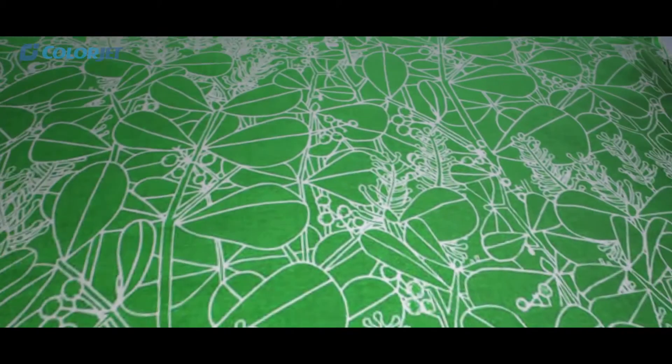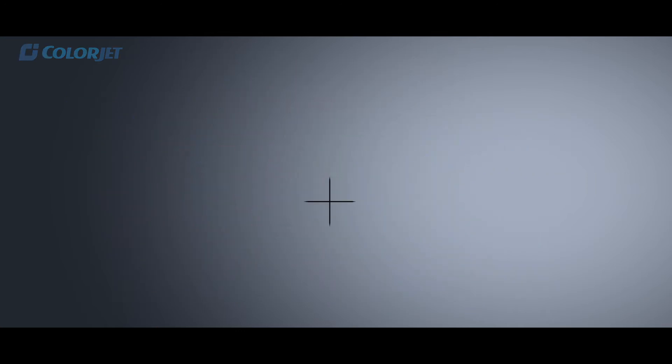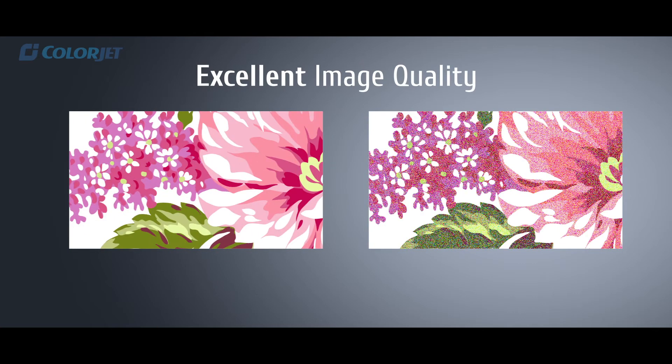Our proprietary AIBC technology helps in consistent print performance by maintaining constant jetting even in varying environmental conditions. A unique variable drop technology produces smoother gradations, vivid colors, and sharp images.